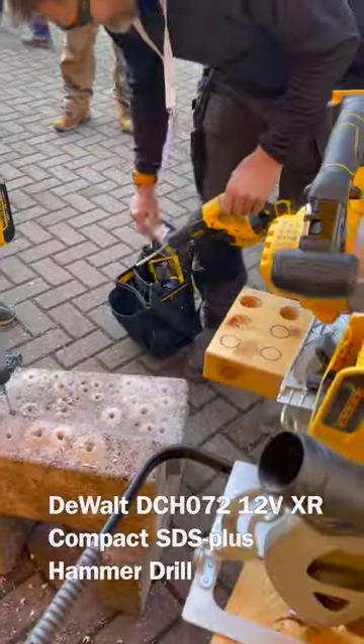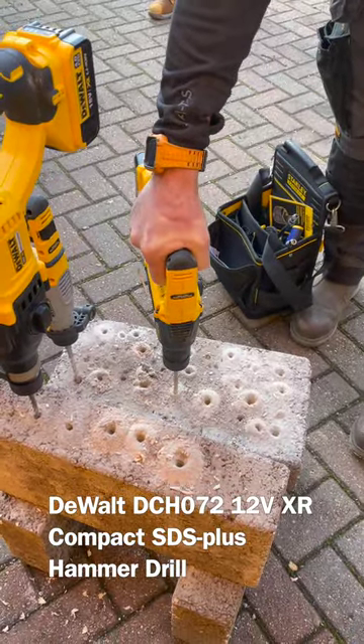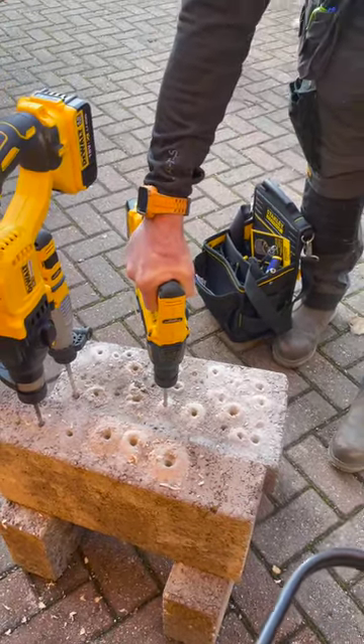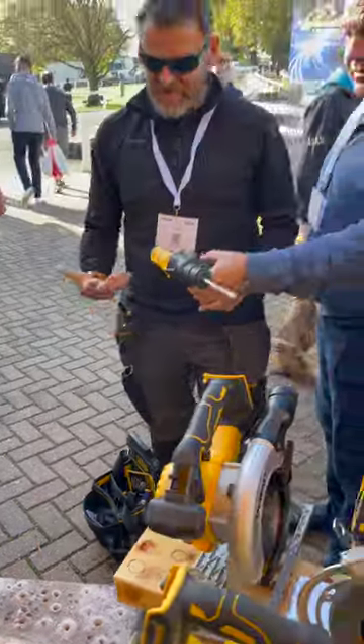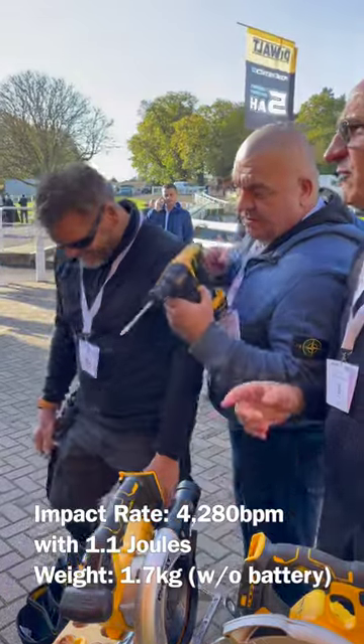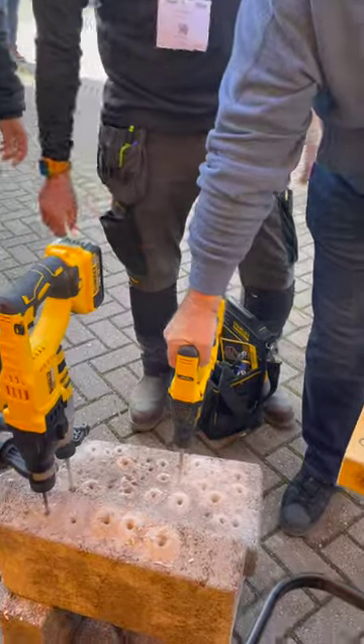I wasn't the only person to be impressed by this new bit of kit from DeWalt — it's the ultra-compact SDS Plus drill running on the 12-volt battery system. I'm already a big fan of the DeWalt 12-volt system, and the amount of power this drill has is amazing, especially when you consider the weight of just 1.7 kilograms.